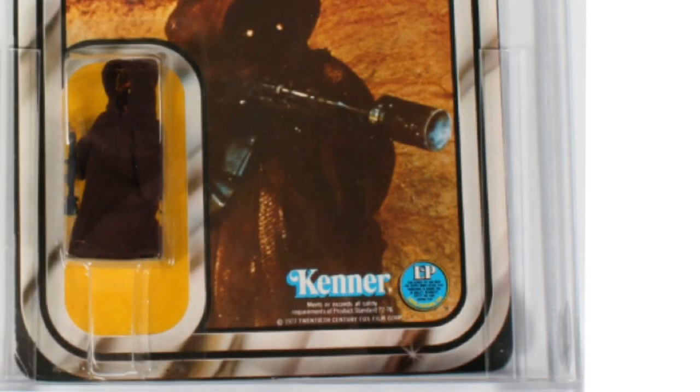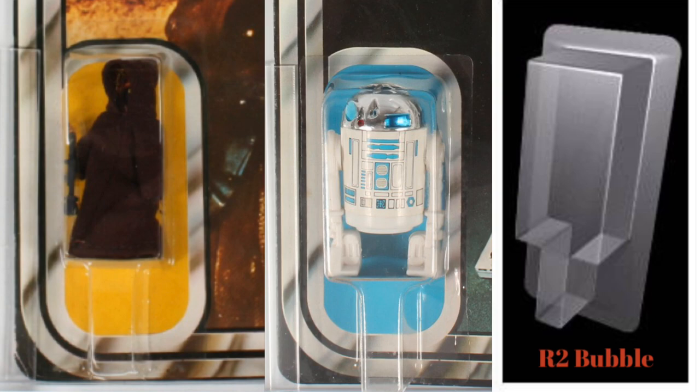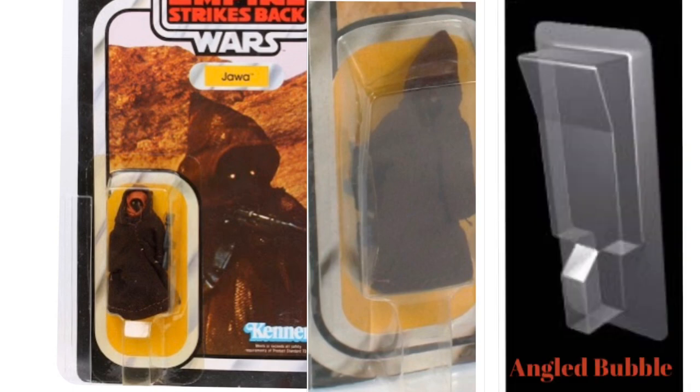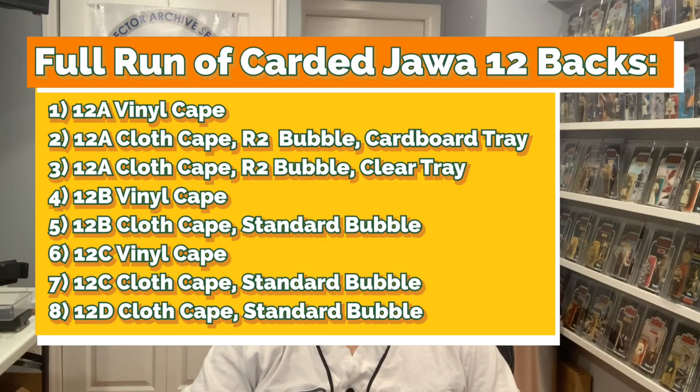When the cloth cape version came out, Kenner began issuing the Jawa using an RTV2 bubble — easy to spot because it's the least unique bubble of the three, basically a rectangle with a stem mounted flush with the bubble. Finally, Jawa was given the bubble that would stay with him throughout the Empire Strikes Back run: angled and wider at the top than the bottom, with a wide footer for added balance. Jawa also had both a yellow cardboard figure insert and a clear figure insert to keep him from moving around in the RTV2 bubble. For those keeping score, a full run of 12-back Jawas includes: 12A vinyl cape; 12A cloth cape RTV2 bubble cardboard tray; 12A cloth cape RTV2 bubble clear tray; 12B vinyl cape; 12B standard bubble cloth cape; 12C vinyl cape; 12C standard bubble cloth cape; 12D standard bubble cloth cape. And that's just the list so far — new discoveries are being made all the time. In fact, 12-back super collectors trying to get one of every 12-back variation will have an excess of 100 12-backs in their collection.